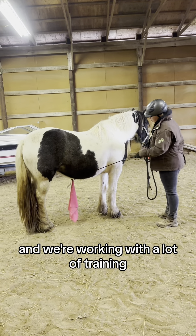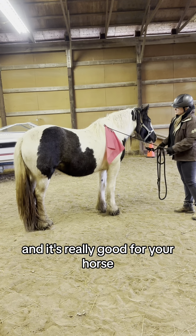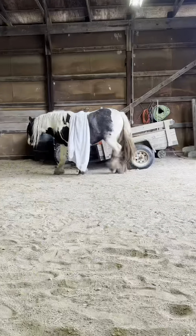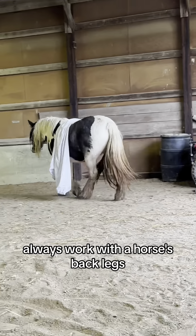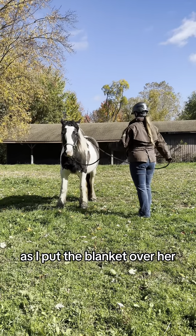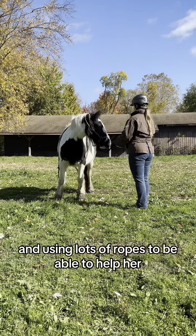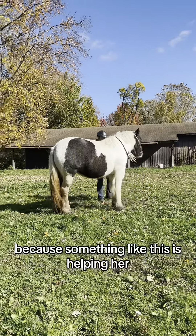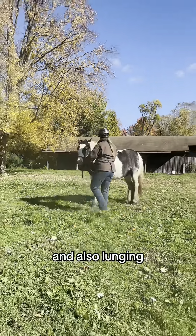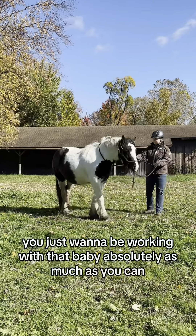We're working with a lot of training to desensitize her. Using the flag technique is really good — you want to make sure they're calm. See how she doesn't even flinch? That's what you want. Always work with the horse's back legs because you never want them to kick. Even putting a blanket over her — zero fear, that's fantastic. Using lots of ropes helps her get used to having a saddle on in the future, and also lunging, which is done with a longer rope.